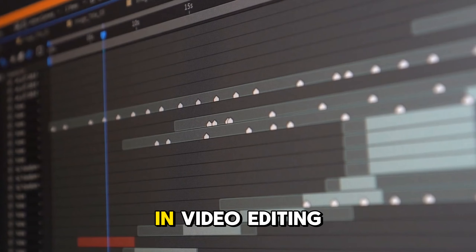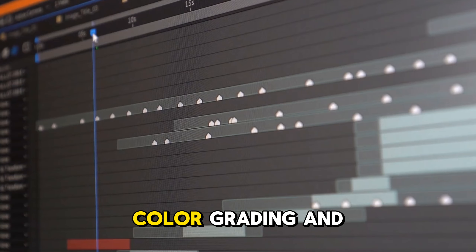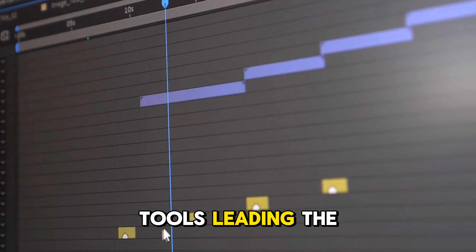Artificial intelligence has come a long way in video editing. It can now automate everything from cutting scenes, color grading, and adding special effects to even suggesting creative edits. Let's look at the top AI tools leading the way in 2025.